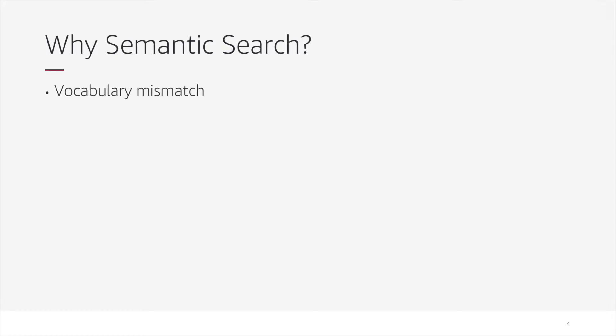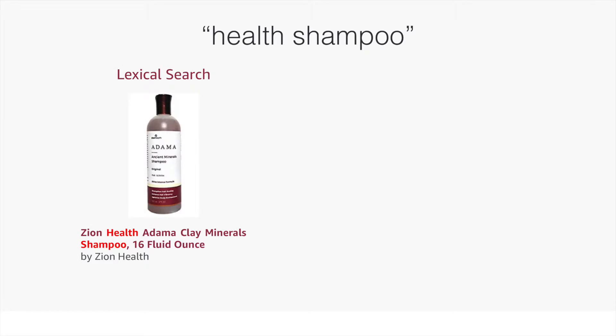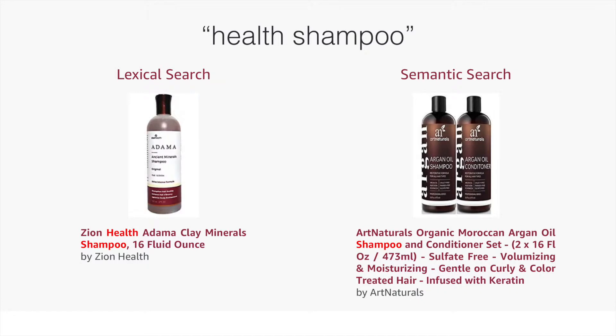The first is in vocabulary mismatches between the query and product text. For the query 'health shampoo,' many products may not explicitly reference the term 'health,' but they may satisfy the semantic intent of the query by having certain features, like being organic or sulfate-free.